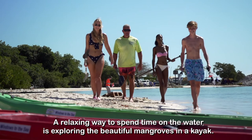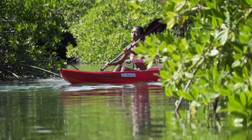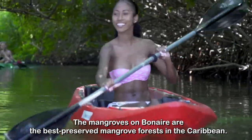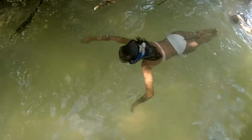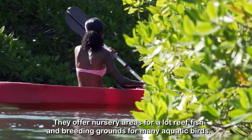A relaxing way to spend time on the water is exploring the beautiful mangroves in a kayak. The mangroves on Bonaire are the best preserved mangrove forests in the Caribbean. They are extremely important for Bonaire's ecosystem. They offer nursery areas for a lot of reef fish and breeding grounds for many aquatic birds.